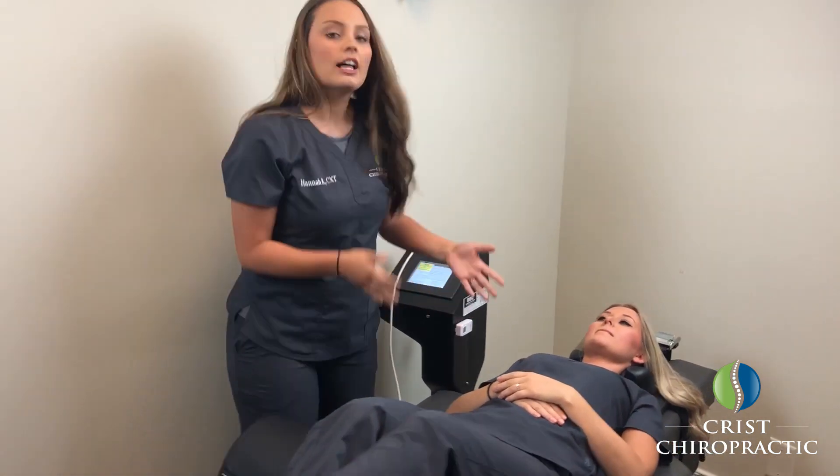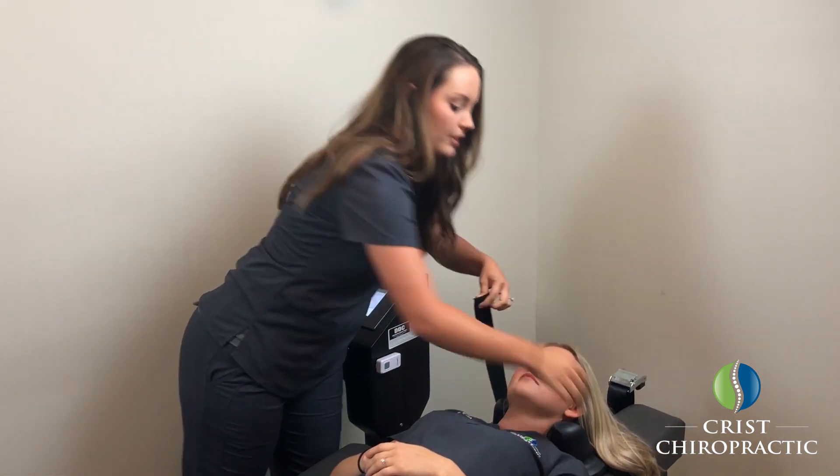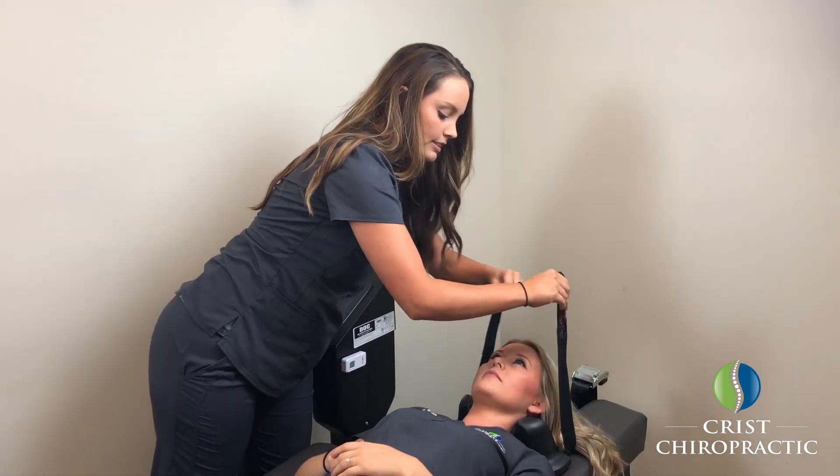As you can see, she's nice and relaxed here on the table. We have one little strap that's going to go right across her forehead, and that just keeps her head nice and still during the treatment.